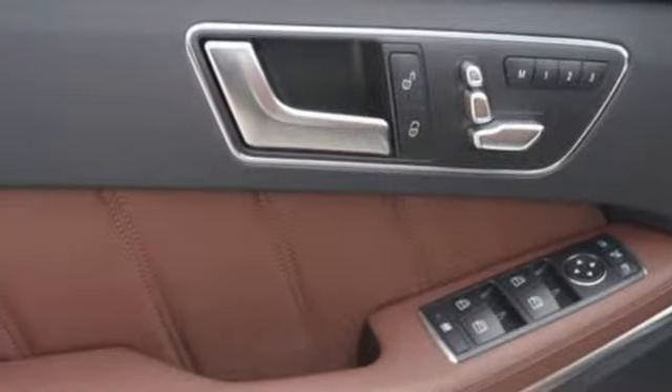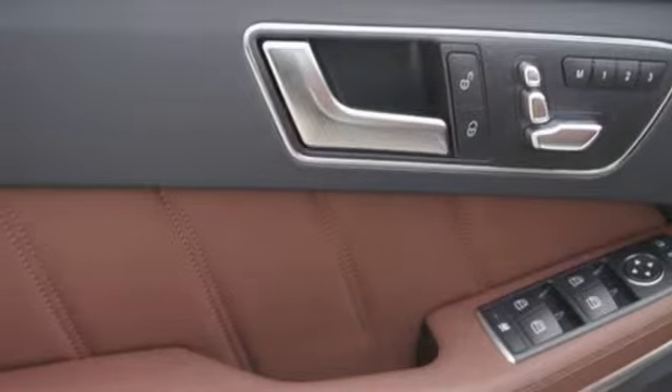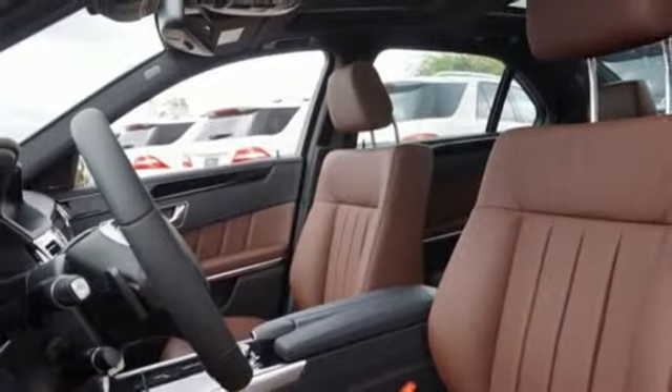It is also responsive inside, with front power seats with memory, the command system, and a 7-speed manually interactive automatic transmission. When you feel the pull of the engine, you'll know it performs as good as it looks. It wouldn't be responsible to have it any other way.